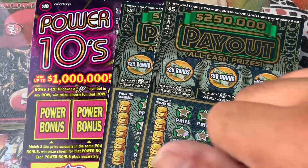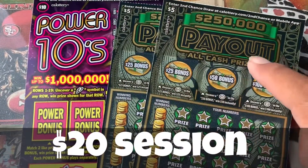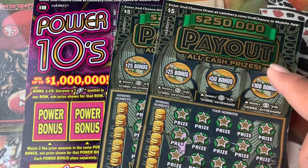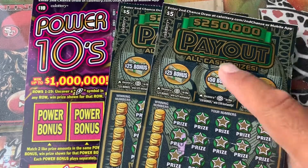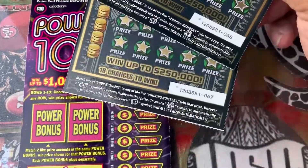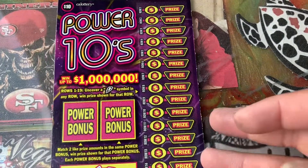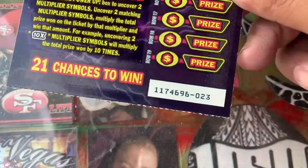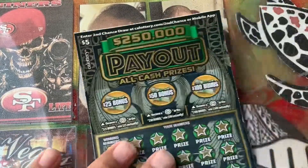Welcome everybody, it's your boy back again with our video. I got a $20 session — two of these $5 tickets with a $250,000 payout, all cash prizes. I got ticket numbers $67,000 and $68,000, and a $10 Power 10s ticket. Come on, let's go!